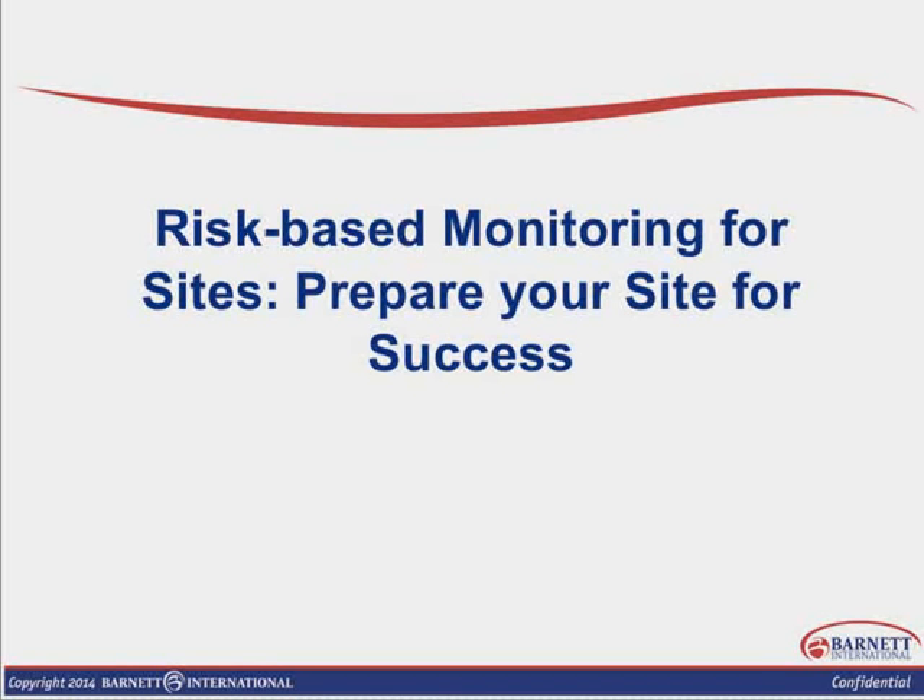My name is Linda Carter. I am going to be your instructor for the next hour and a half. It's my pleasure to talk with you today. I come from industry. I've been in clinical research now a little over 10 years. I started out as a study coordinator for investigator-initiated trials.